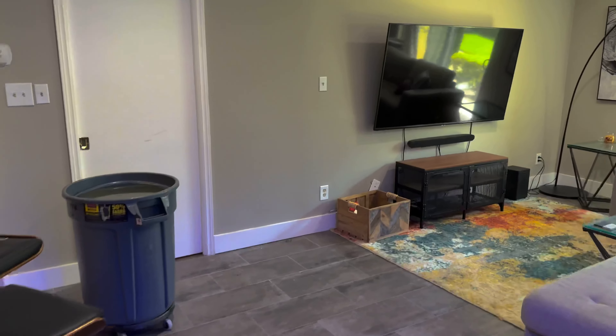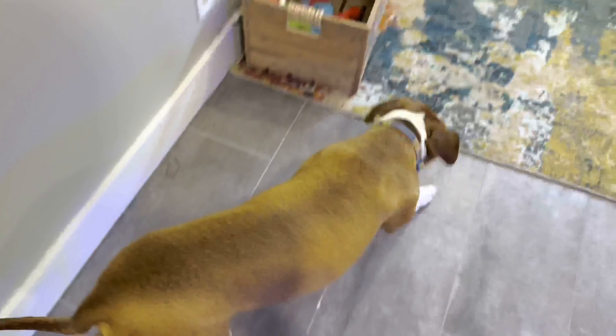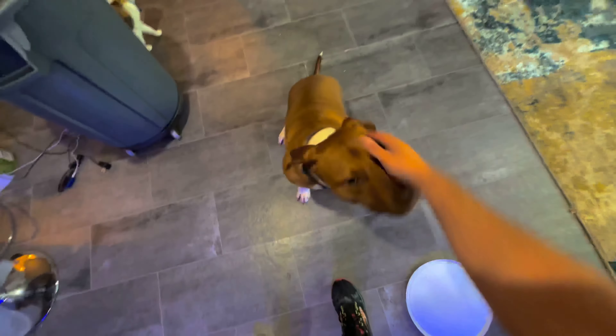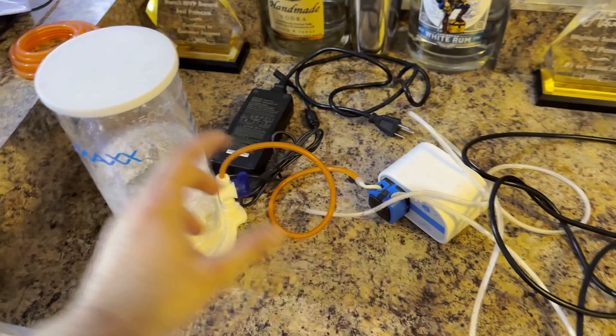There's nothing there anymore — I'm just so not used to that. That's crazy. We gotta let the mutts out — you've been waiting there this whole time. What's up buddy, what's up Danny? Come here, sit. Good boy. Now I gotta clean all this up.